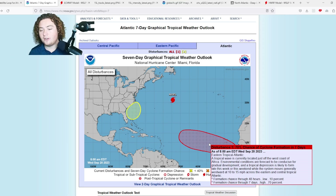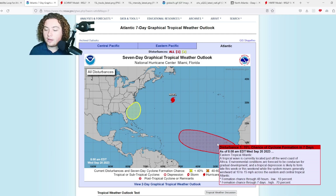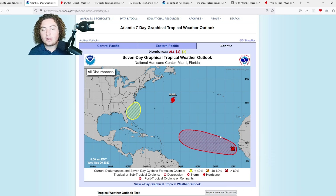A tropical wave is currently located just off the west coast of Africa. Environmental conditions are forecast to be conducive for gradual development, and any tropical depression is likely to form late this week or this weekend while moving generally westward at 10 to 15 miles per hour across the eastern and central tropical Atlantic. It now has a 10% chance of formation in the next 48 hours and has been tagged, now in the Atlantic. The seven-day formation chance is still at 70%.